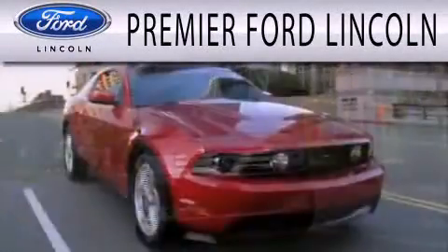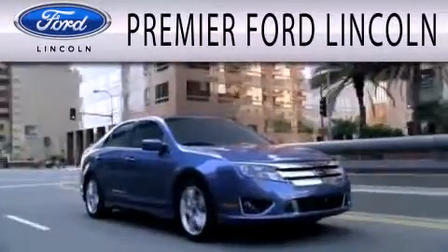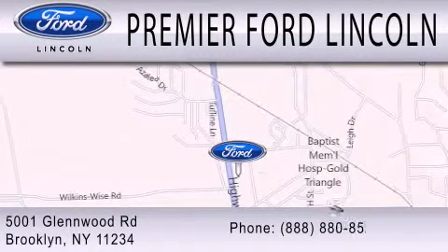Premier Ford Lincoln is dedicated to doing everything possible to ensure that the experience you have selecting your next vehicle is as pleasant as possible. We're located at 5001 Glenwood Road in Brooklyn.